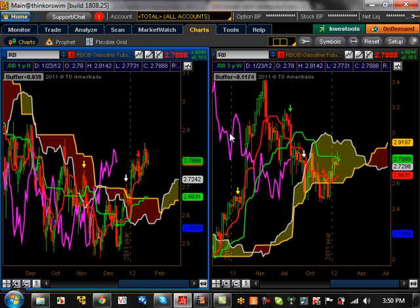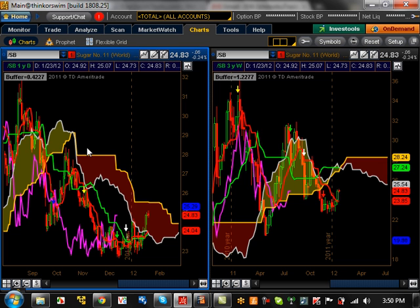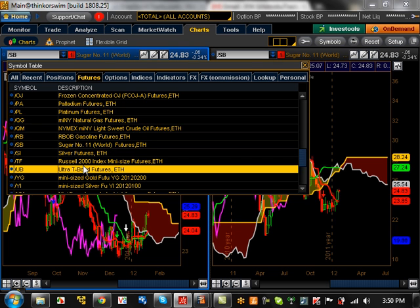Gasoline is at a major resistance level right now. Support is basically going to be at 2.66. It had a chance last week to stop and throw down but it hasn't done that at all. So gasoline is just consolidating — really not bullish or bearish right now. It's going to be interesting to see how this develops going forward. Sugar — really nothing going on at all, it's consolidating, so nothing really to talk about there.